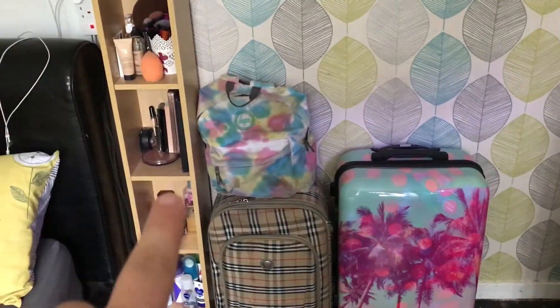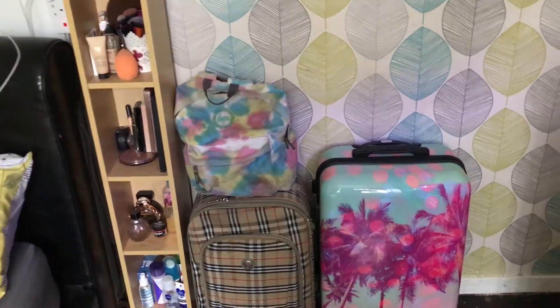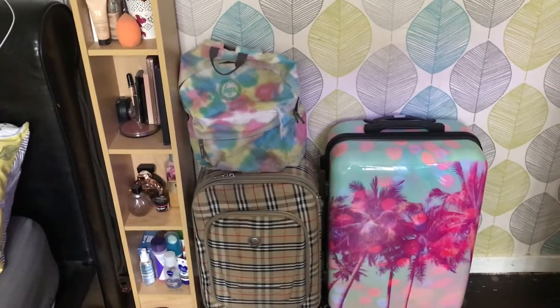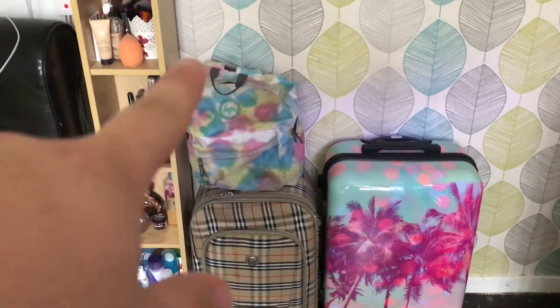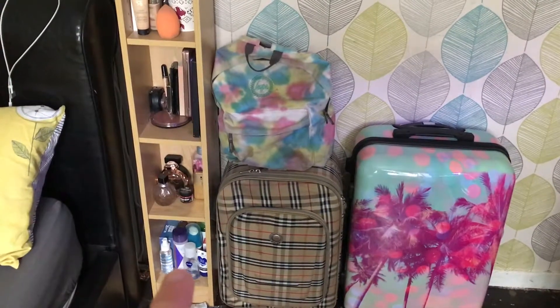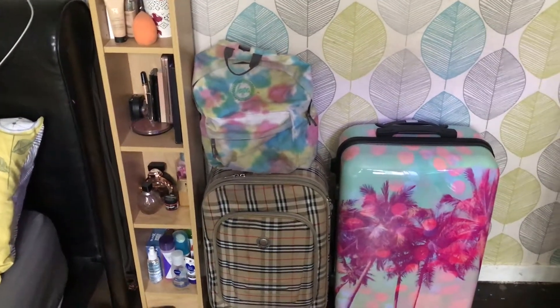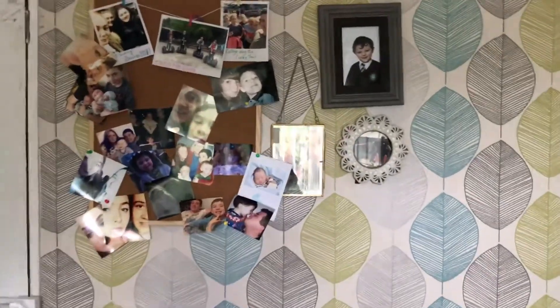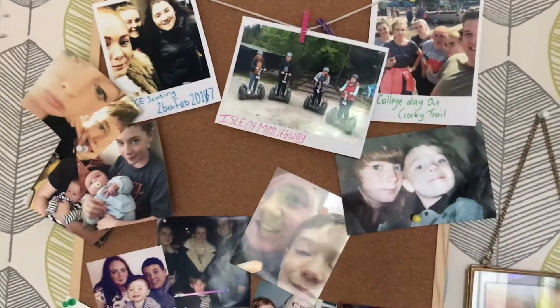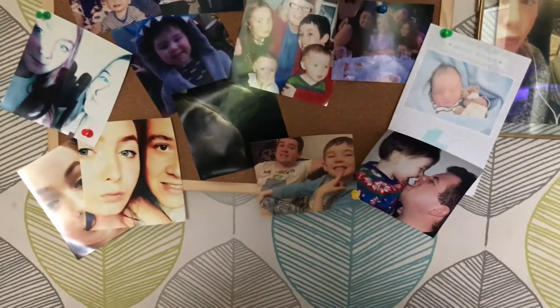...are these suitcases and this shelf. The suitcases are there because we're going on holiday at the end of October, so we need them close to pack and make sure we've got everything. This shelf has got Lauren's makeup brushes and makeup, some of our aftershave and perfume, some face stuff, teeth stuff, and stuff for Lauren's nails. Just above that we've got some pictures of family, some pictures of me and Lauren, and then this cork board with pictures of us with our friends and our family — I really like it.